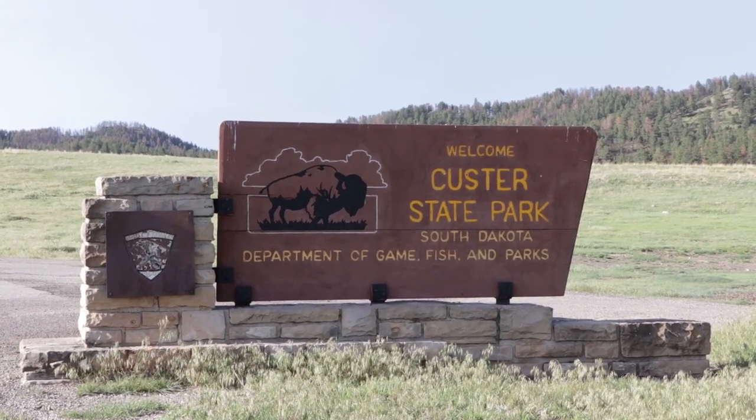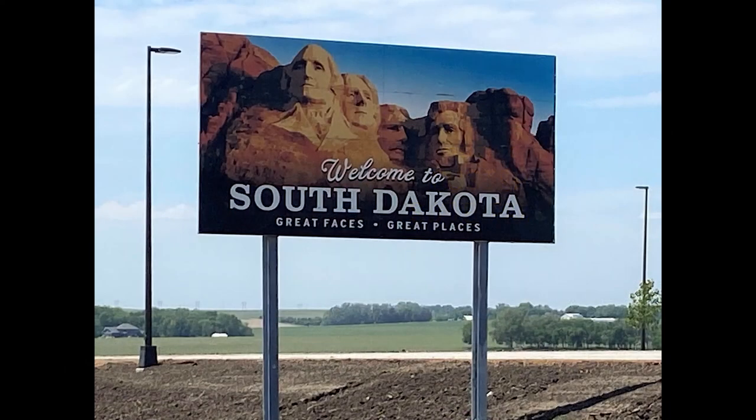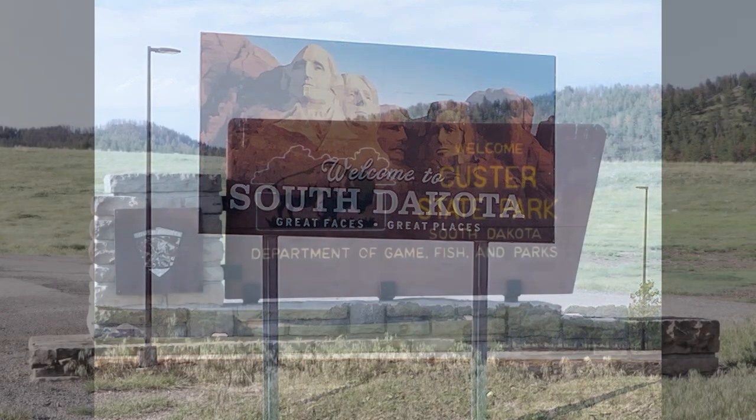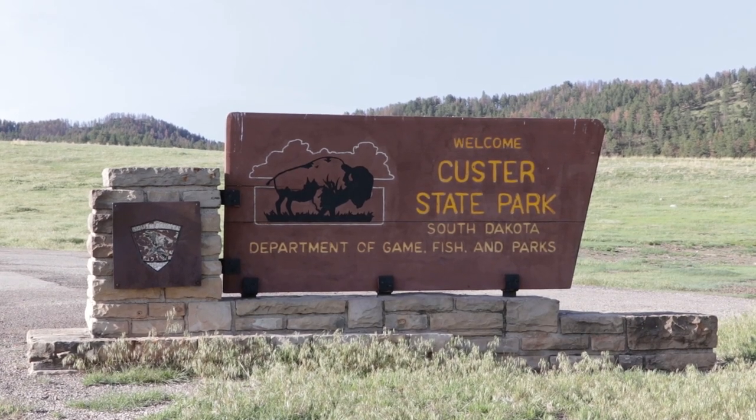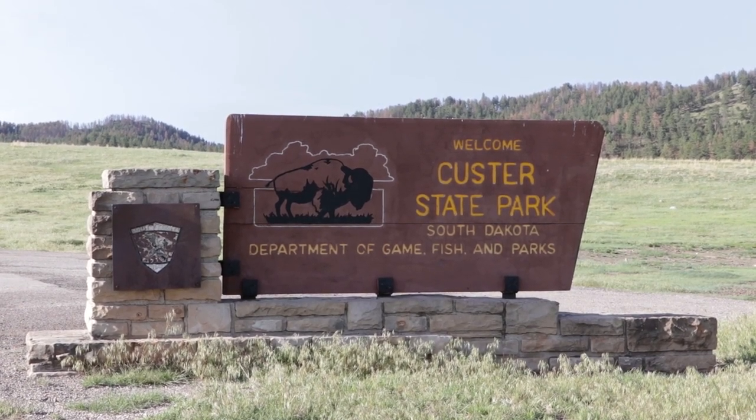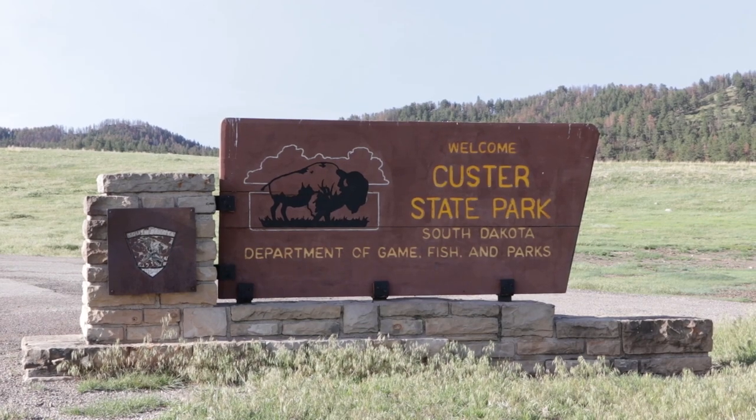We have arrived at Custer State Park, right outside of the town of Custer, South Dakota, in western South Dakota. It is part of the Badlands and is also adjacent to Wind Cave National Park.